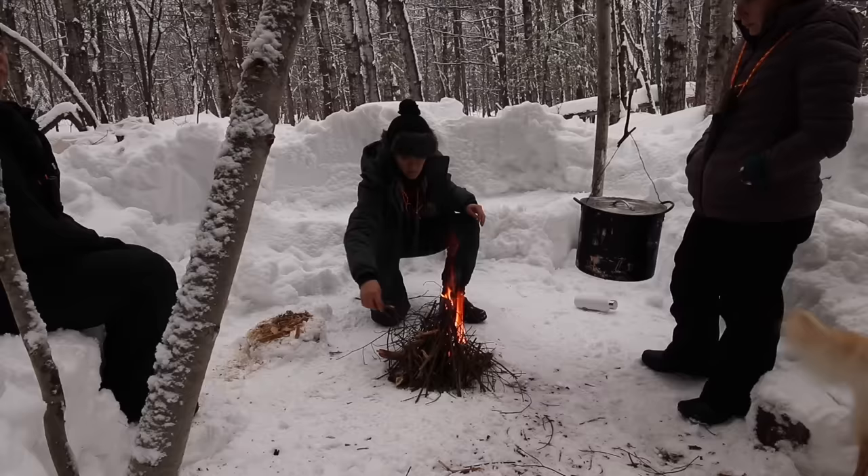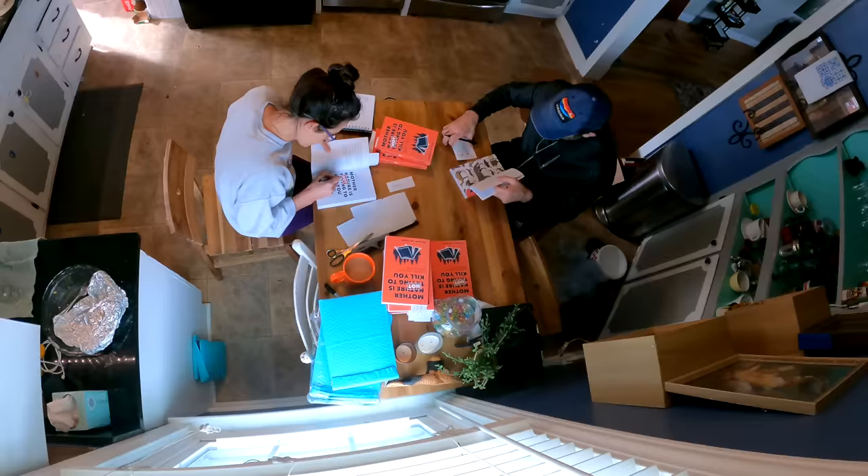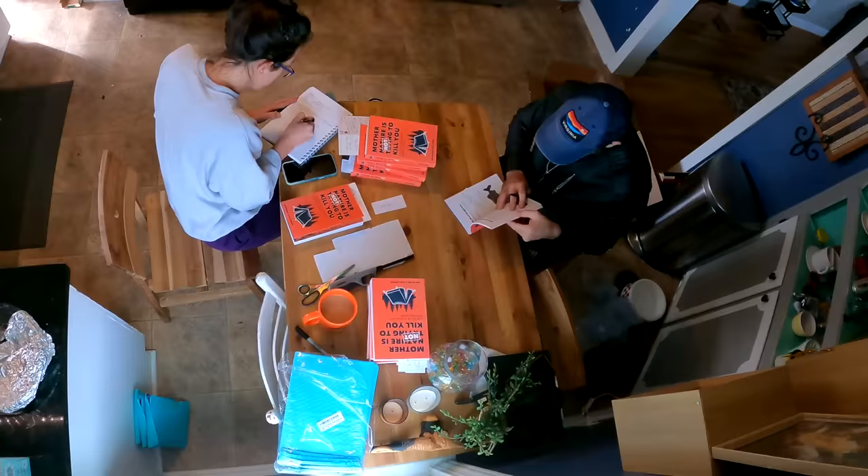Hopefully you found it useful. If you did, hit that like button and comment below. A big thanks to my patrons who are constantly supporting the work. You can support it for just a dollar a month, or get the new book that Hayley and I wrote together — Mother Nature's Not Trying to Kill You — and I sell it cheaper on Patreon. Thanks everybody for watching — we'll see you in another video.